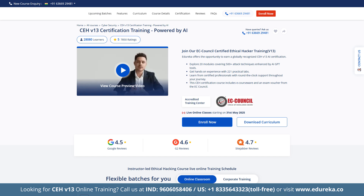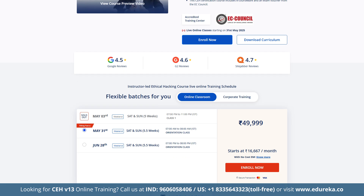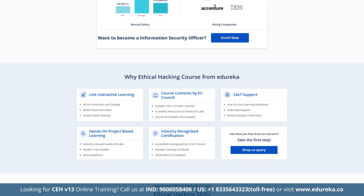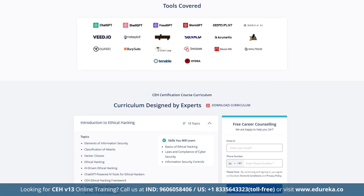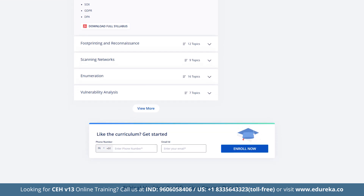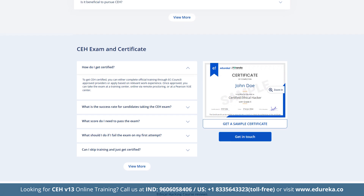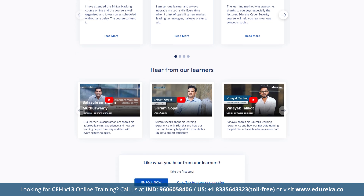Check out the certified ethical hacking course designed in partnership with EC Council to elevate your cybersecurity skills. This course offers a globally recognized CEH V13 AI certification and features 20 comprehensive modules covering over 500 attack techniques enhanced by AI GPT tools. You will gain hands-on experience through 221 practical labs with round-the-clock support, exclusive e-courseware and an exam voucher from EC Council — your gateway to mastering ethical hacking and securing a rewarding career in cyber defense.